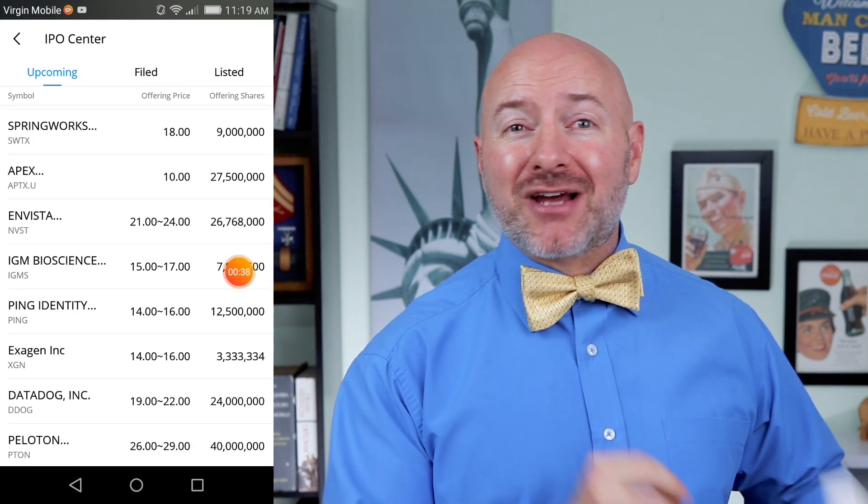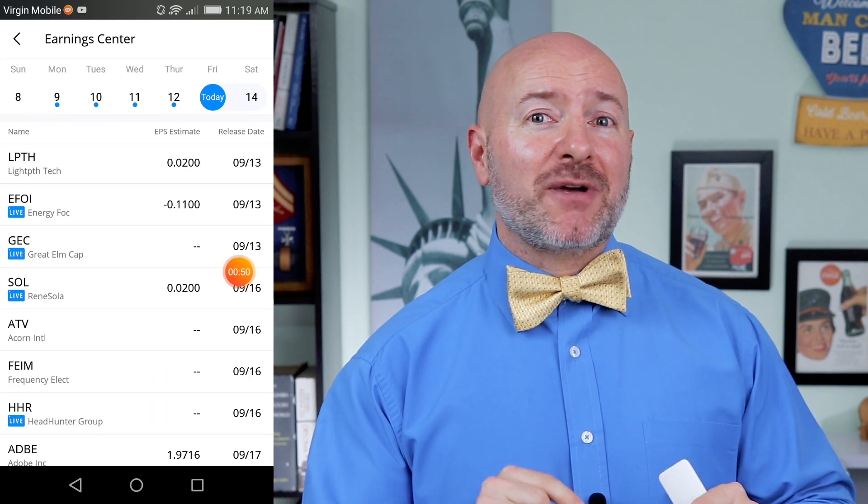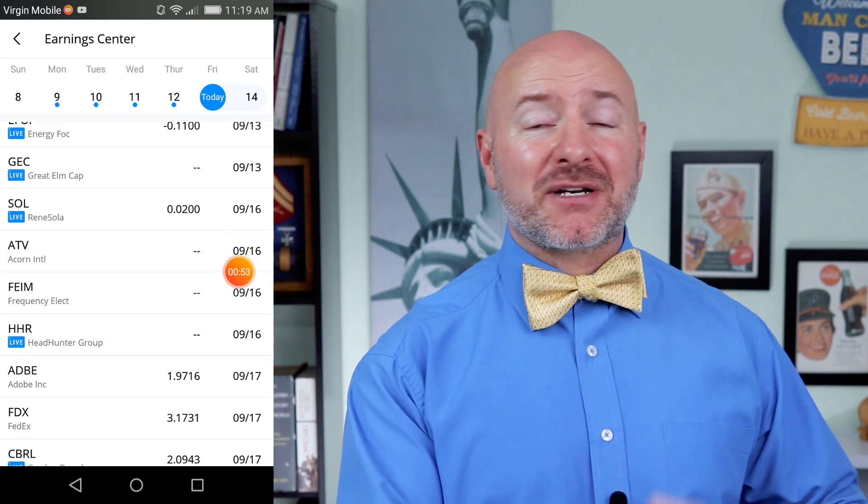I'll be using the Webull app to show you how to invest. This is a new app I've been using since last year and I love the features here. You can see all the upcoming IPOs to get in on new stocks being issued. The Earnings Center shows you when quarterly numbers are expected from each company and what the street expects. Besides stocks in multiple markets, you can trade crypto like Bitcoin and get all your market news, but my favorite feature is the stock simulator — the app gives you a million dollars for paper trading to test out your strategies before you put any real money down. Webull gives you a free share of stock when you open an account with at least $100, so I'll leave a link in the video description below.